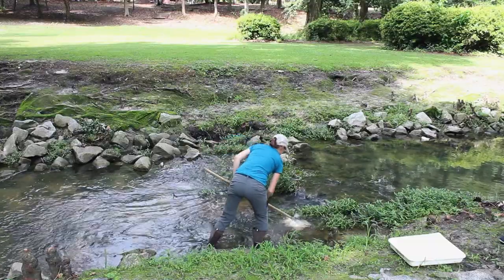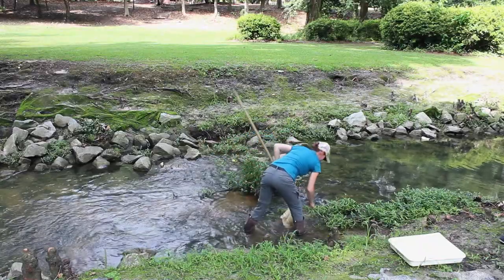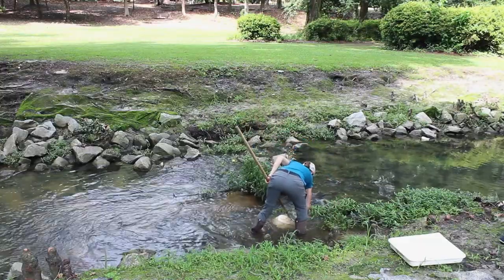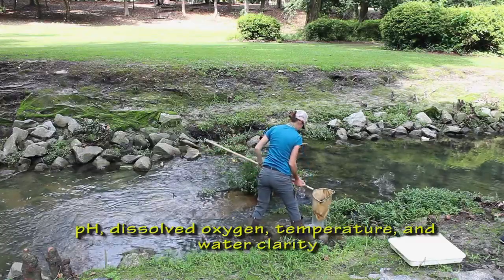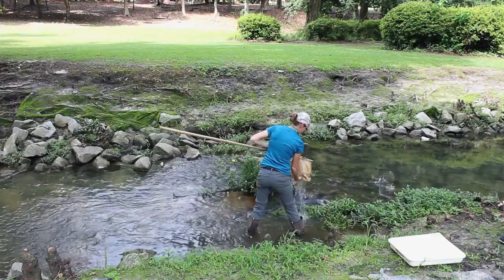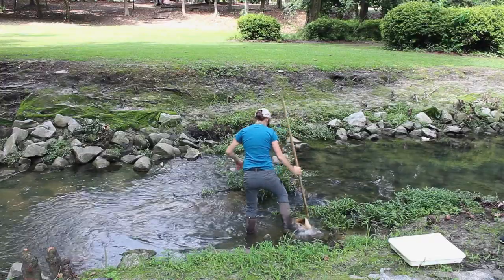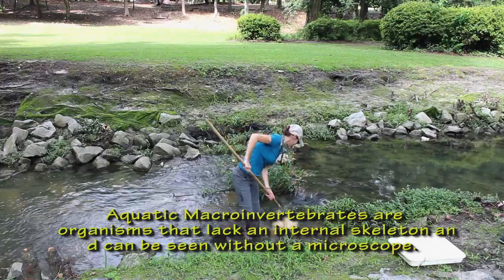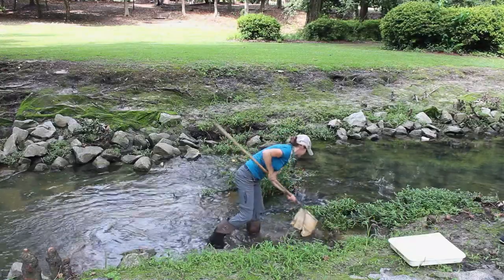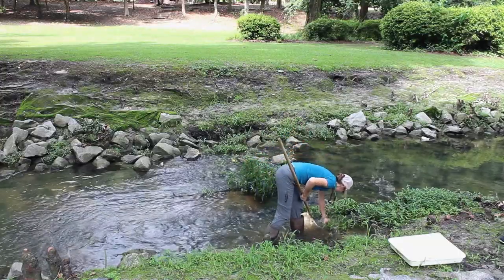In this video, we're sampling for aquatic macroinvertebrates, and we're doing this so we can figure out if the stream is healthy. It might be difficult to tell if a stream or pond is healthy just by walking by and looking at it. You can sample some chemical conditions like pH, dissolved oxygen, temperature, and water clarity. Another way to quickly assess water quality and habitat provided by the water body is by sampling for aquatic macroinvertebrates. These are organisms that lack an internal skeleton and can be seen without a microscope. Aquatic means they live in the water. The presence and diversity, or number of different species, of aquatic macroinvertebrates can give us a pretty good idea of how healthy an aquatic habitat is.